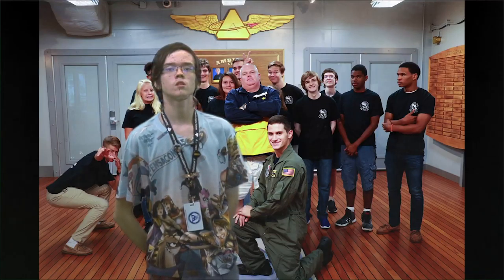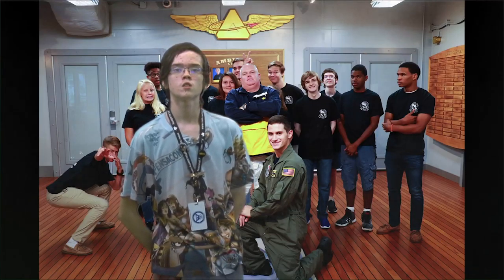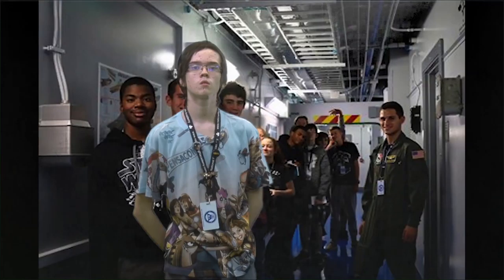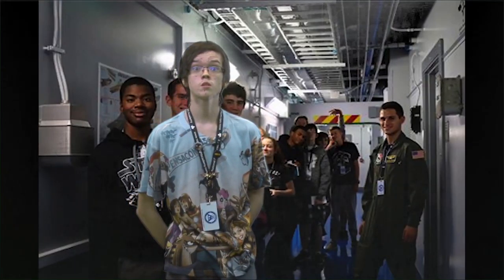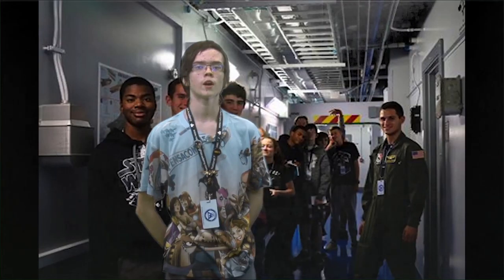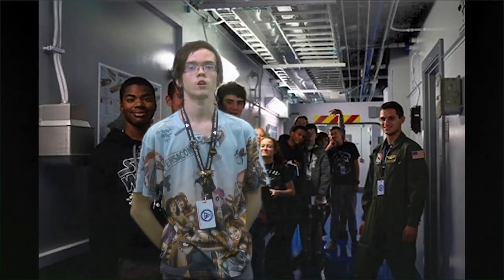During the summer, I went to the National Flight Academy. The National Flight Academy is a summer camp that happens on Pensacola Naval Air Station. This camp is supposed to simulate being on an aircraft carrier and is designed to give you a hands-on experience of what an actual Navy pilot would do while on an aircraft carrier.